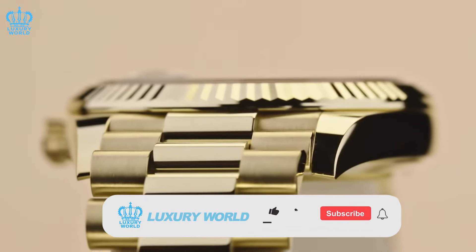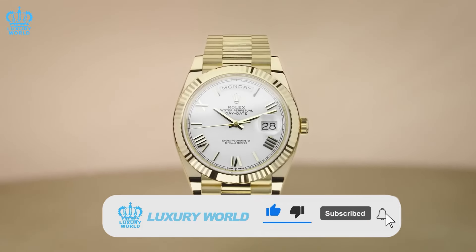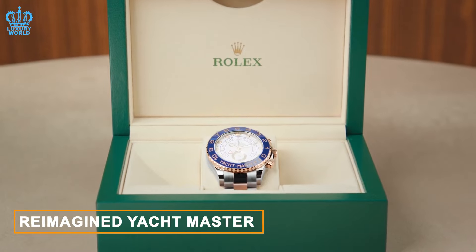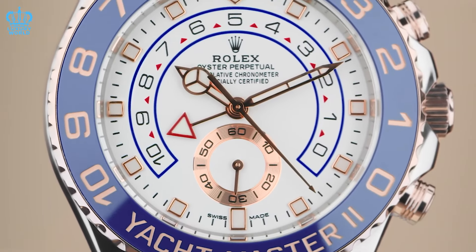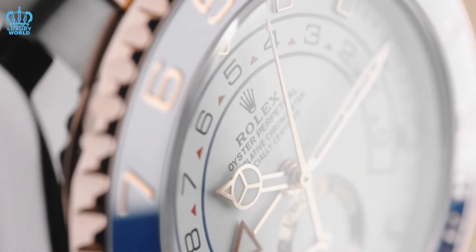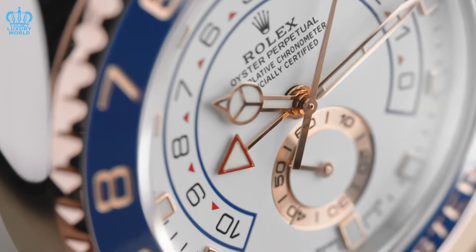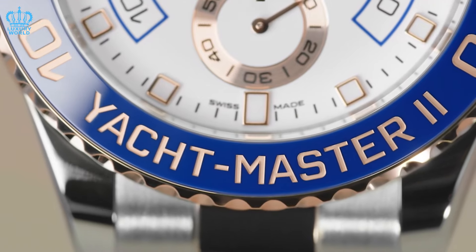If you have not subscribed to our channel, we encourage you to do so to stay informed about our upcoming videos. The first Rolex watch we have envisioned for 2024 is a reimagined Yacht Master 2. Currently, the Yacht Master 2 falls within the series of watches with reference numbers starting with 1-1, indicating it belongs to the previous generation of timepieces. This model has been part of Rolex's collection since 2007 and has seen minimal updates since its introduction, aside from minor alterations in 2017.